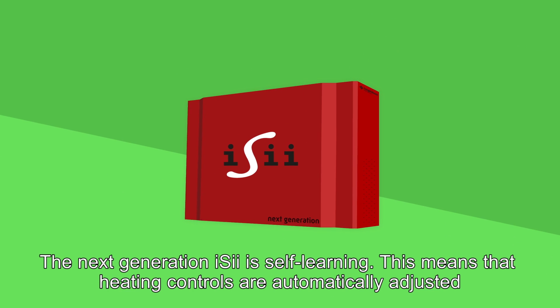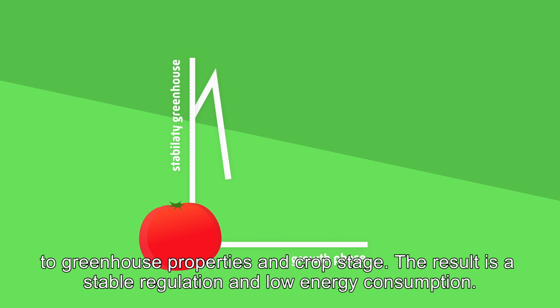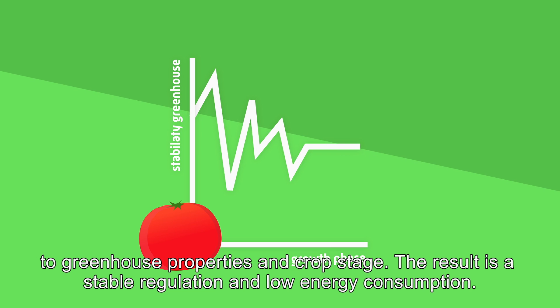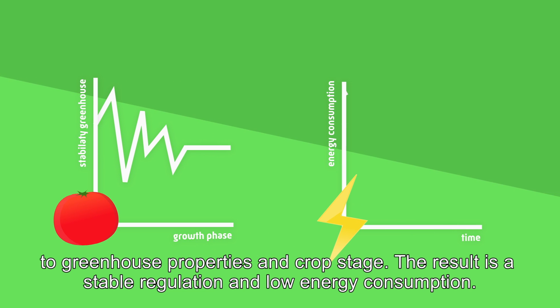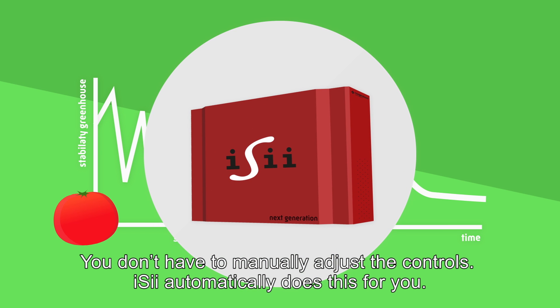The next generation EZ is self-learning. This means that heating controls are automatically adjusted to greenhouse properties and crop stage. The result is a stable regulation and low energy consumption. You don't have to manually adjust the controls — EZ automatically does this for you.